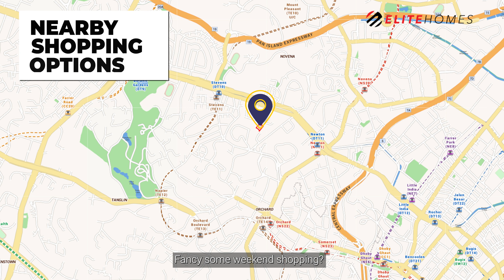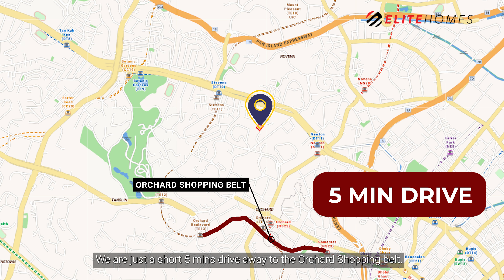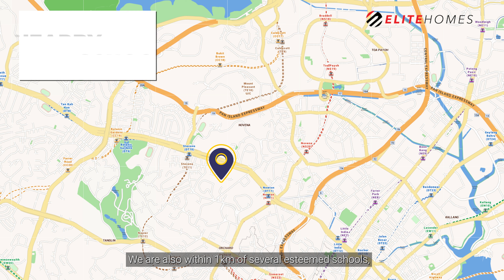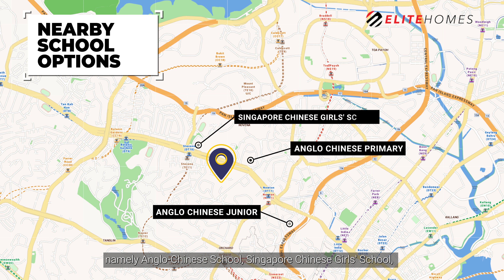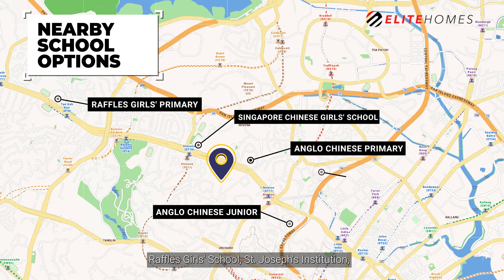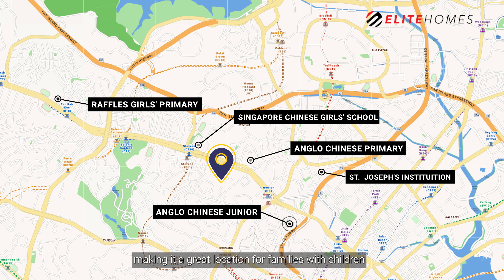Fancy some weekend shopping? We are just a short 5-minute drive away to the Orchard Shopping Belt. We are also within 1 km of several esteemed schools, namely Anglo-Chinese School, Singapore Chinese Girls School, Raffles Girls School, and St. Joseph's Institute, making it a great location for families with children.